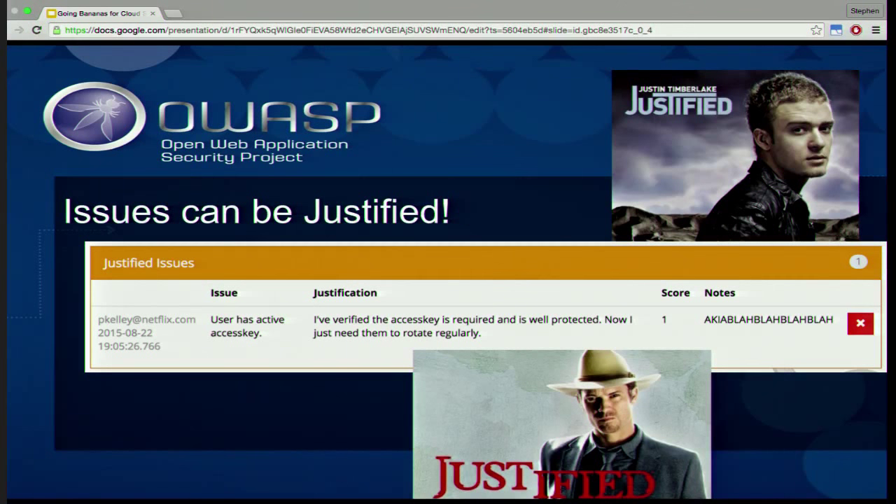Whenever Security Monkey raises an issue, you can justify those issues, which is what you should really do in your environment. This user has an access key, so you can go talk to them and make sure they're doing everything properly. It then tells you who justified it, when they justified it, and the reason for justifying.